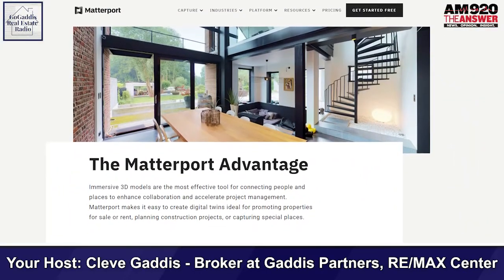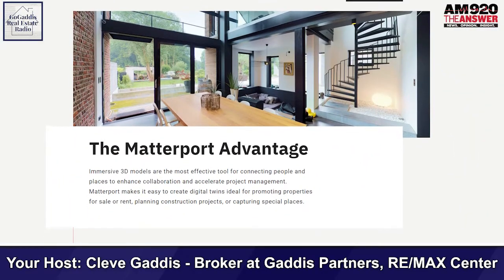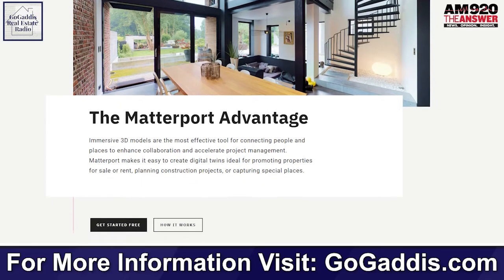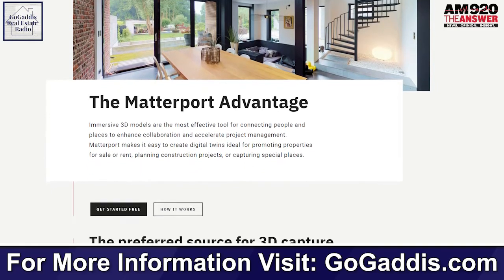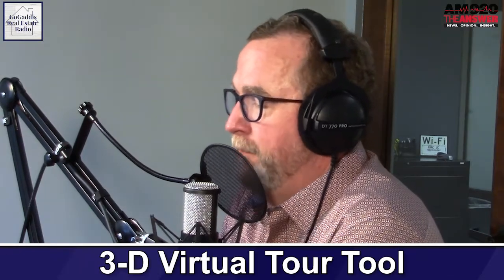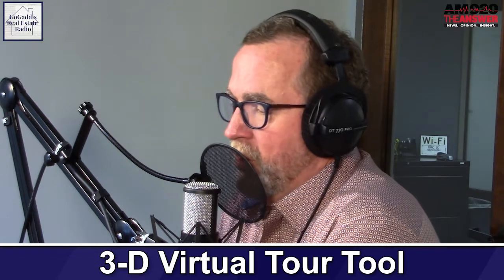My guess is the cost of that would be somewhere between $400 and $600 if you try to buy it. We own all of the equipment and we do those things in-house. But in today's world, if you want to get as much showing traffic as you can, you have to have a full, full-featured 3D virtual tour of your home.